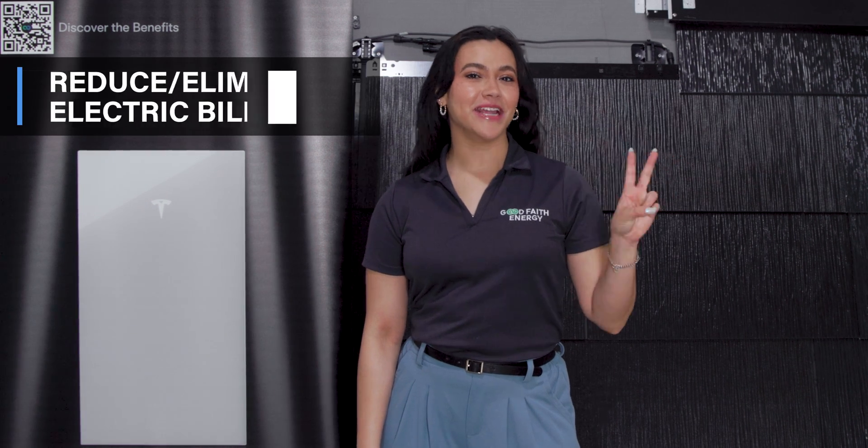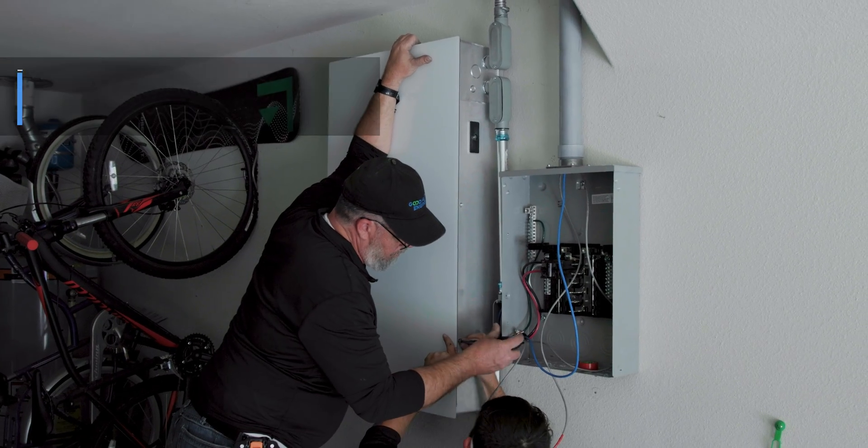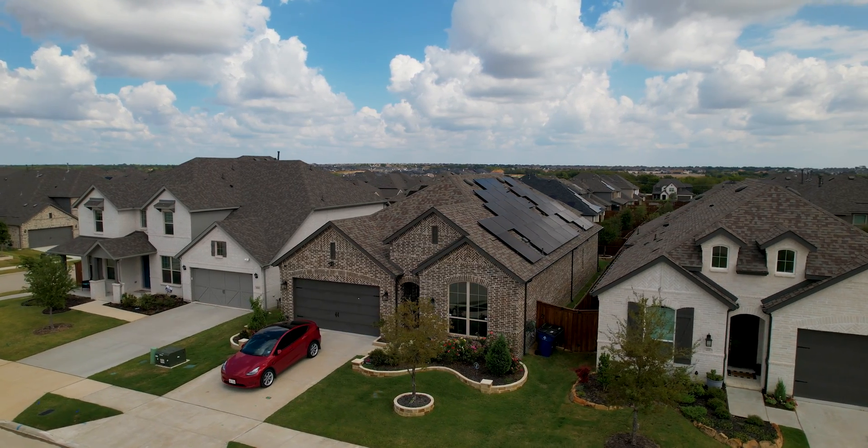Number two, say goodbye to those rising, unsteady electricity bills. The Powerwall 3 is your energy bill savior, allowing you to own an efficient solar energy bank right at your home.